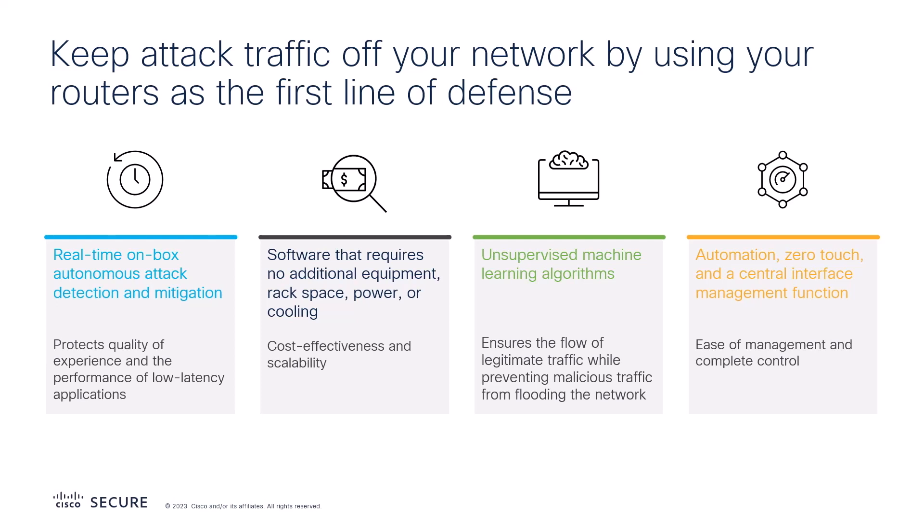Cisco Secure DDoS Edge Protection is sold as a software subscription onto new or existing routers integrated into the network fabric. The service runs natively in iOS XR and features a central interface management function and uses unsupervised machine learning algorithms to provide real-time, on-box, autonomous DDoS attack detection and mitigation.